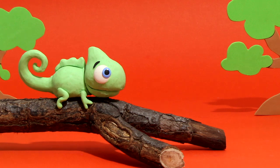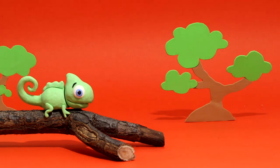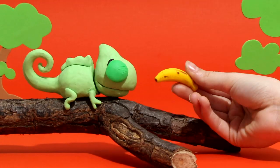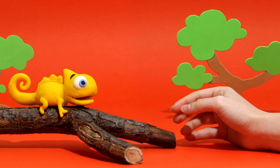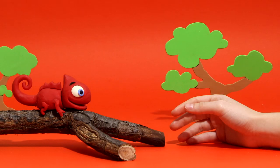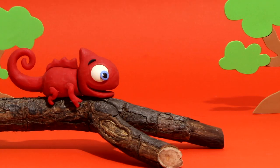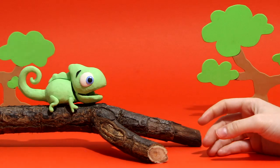Hi, chameleon! Are you hungry? Let's give him a banana! Wow! He turned yellow! What about giving an apple? Now he's red! What color will he become with his ice cream? Blue! And now back to green!